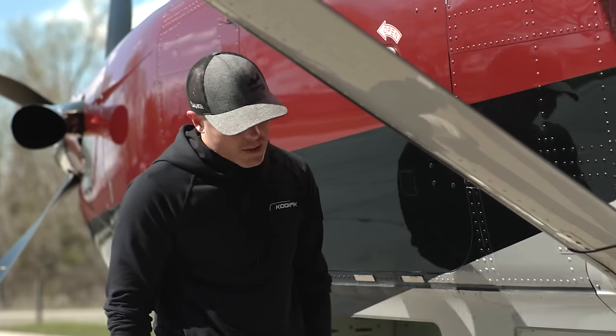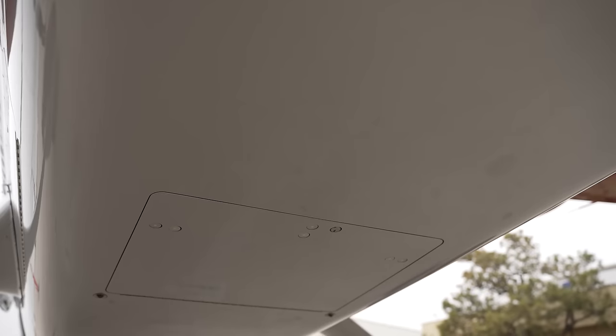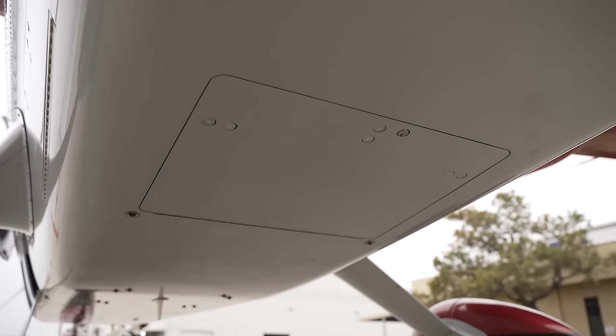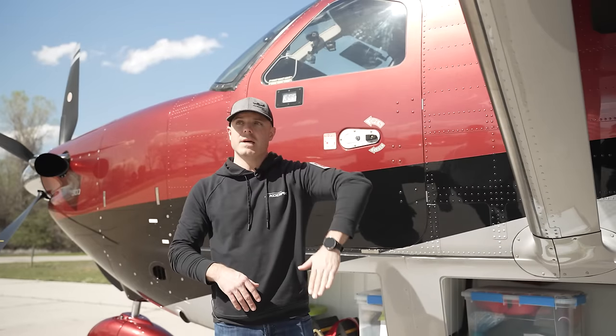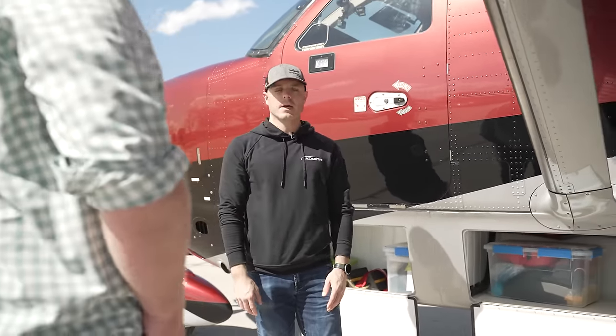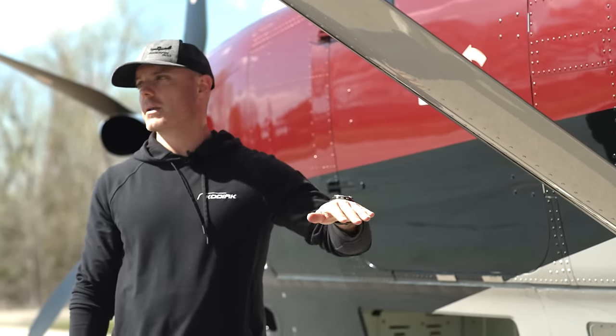What's unique about the Kodiak 900 cargo pod is underneath the rear slope there's basically a rear hatch that folds down, allowing you to fit really long items in through that opening. And you don't lose utility because you can put weight on that door.